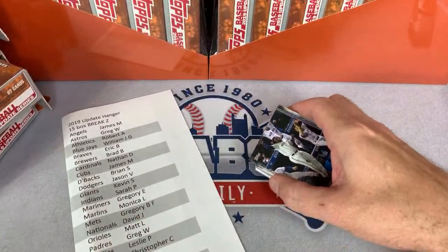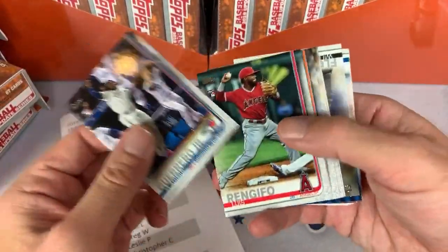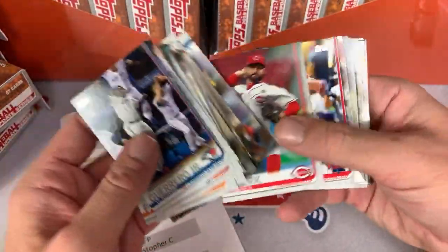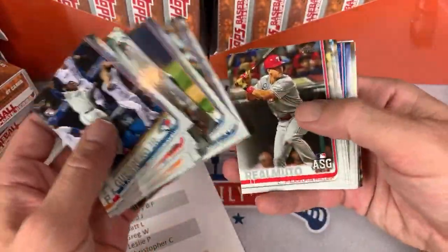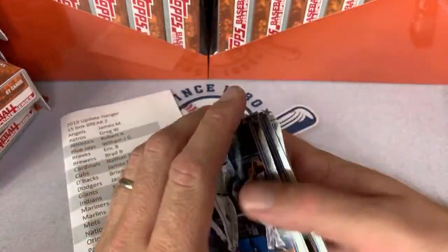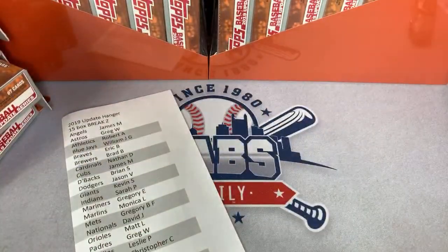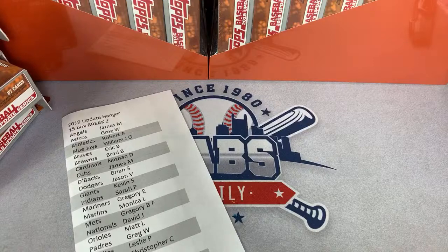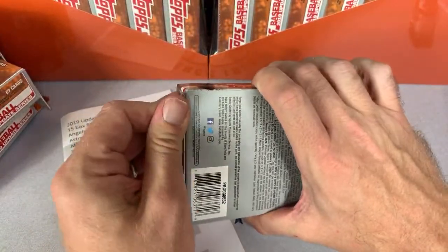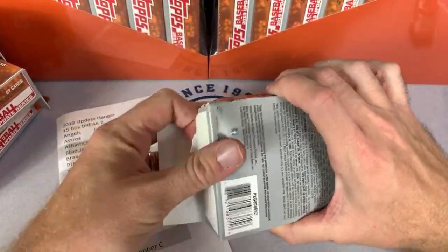Best flea markets around Pittsburgh — I would honestly just say watch our videos and see where we go, because Pittsburgh doesn't really have that many good ones. We usually end up driving like three hours away. We'll be going a little less than two hours away this coming weekend. You have Trader Jacks but I never find anything there. There's not too many good ones for baseball cards at least — if you're looking for video games and stuff like that, you can go to Trader Jacks. Lancaster has some flea markets but their antique malls are awful for cards.